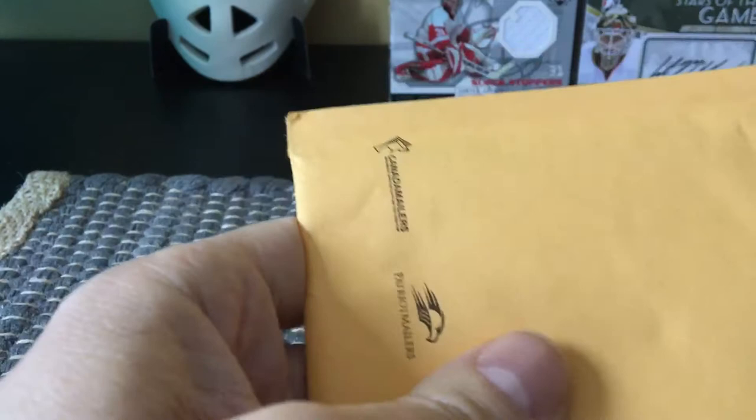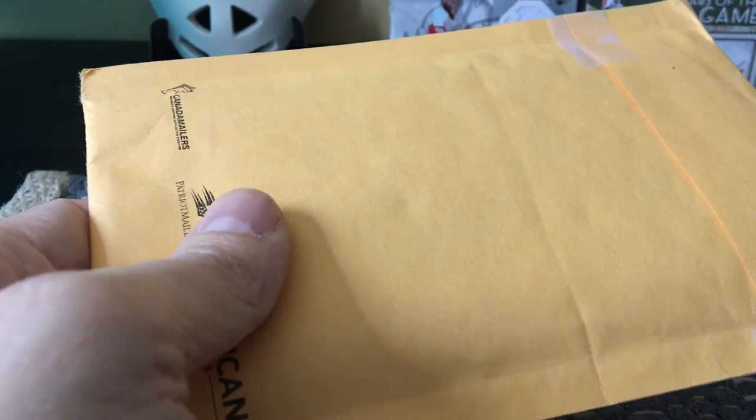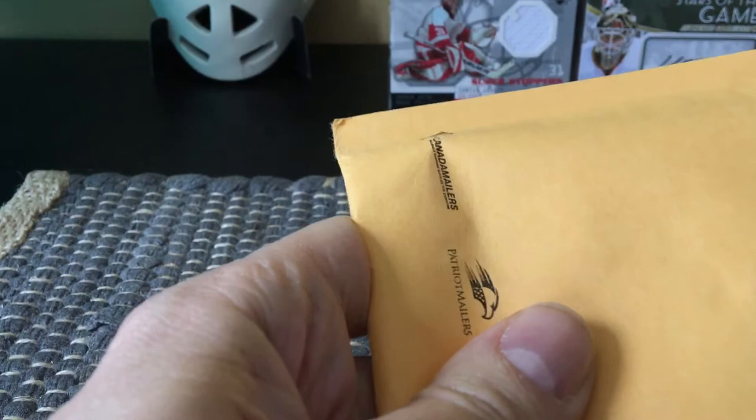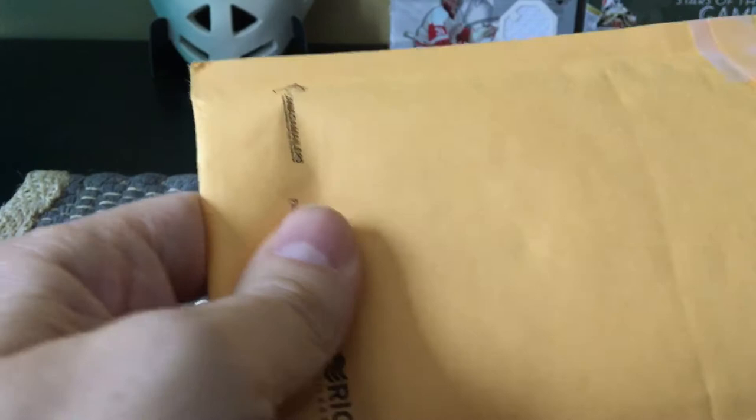I'm going to explain my strategy. Typically I open hobby boxes, retail boxes, black strip boxes, but if you do that very often you do not get the cards that you want. So once you've spent $50, $30, $60 on a box, what you can do if you didn't get the card you wanted is go on eBay and target individual cards.